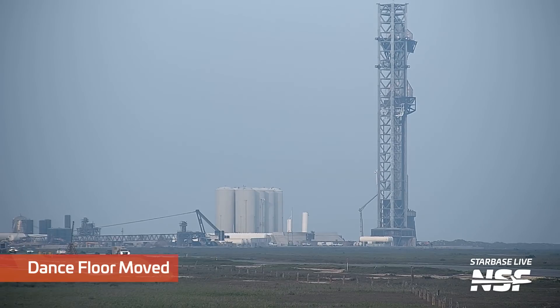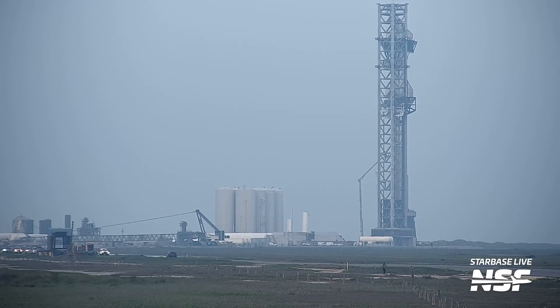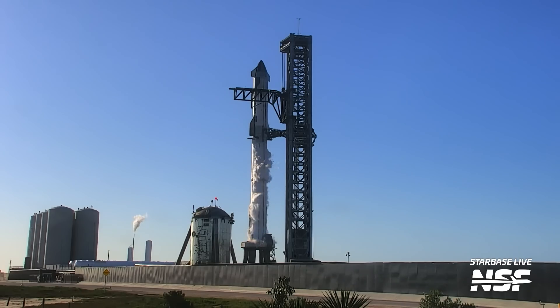In further preparation for the flight, SpaceX removed critical assets from the launch site. This includes the booster dance floor, which is a structure used to work below the booster on Raptor engines and other hardware. It was placed near the Starlink building. The first flight attempt was on Monday, April 17th, and it pains me to say that that day had exceptionally clear weather, great visibility, and clear skies. You don't get many days like that in Boca Chica.